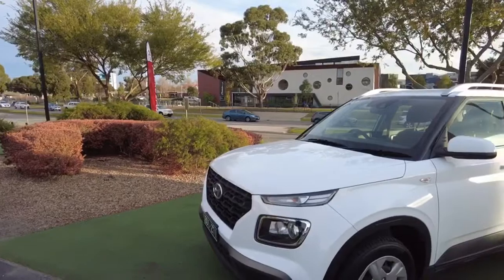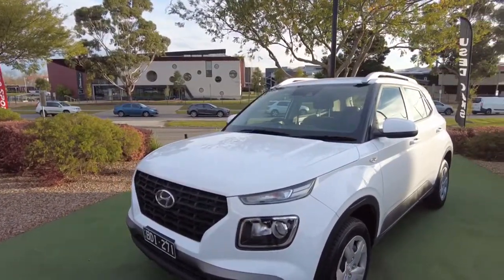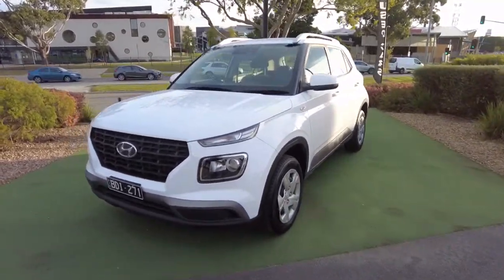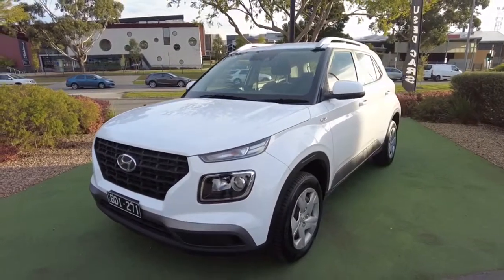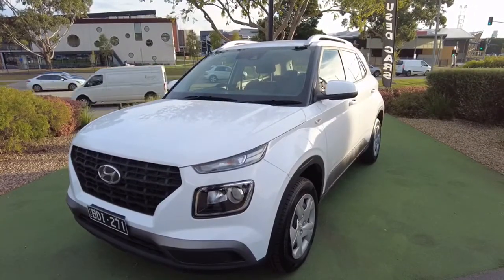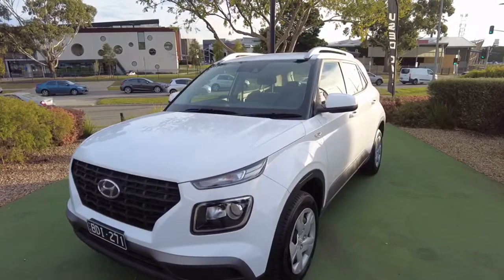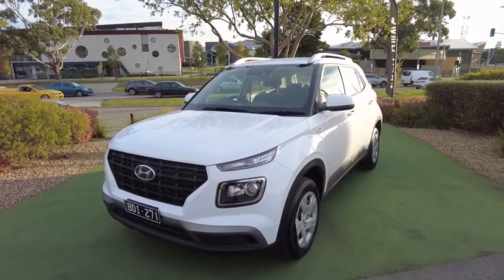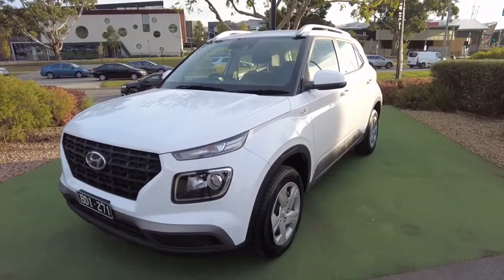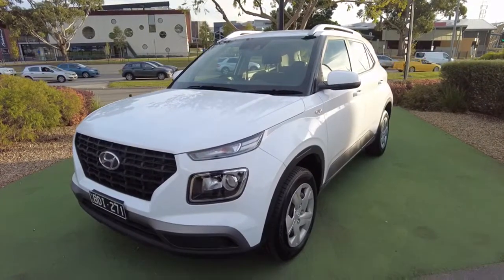Alright guys, just for a quick recap — it's a 2019 Hyundai Venue GO, 5,000 kilometers, six-speed auto, and it's got a 1.6 liter four-cylinder petrol engine. Feel free to give me a call on 9070 555 at Berwick Mitsubishi, or come visit us at 20-32 Kangan Drive in Berwick. Speak to our business managers about finance options and aftermarket options for a low weekly repayment. Thanks for joining me — see you next time!